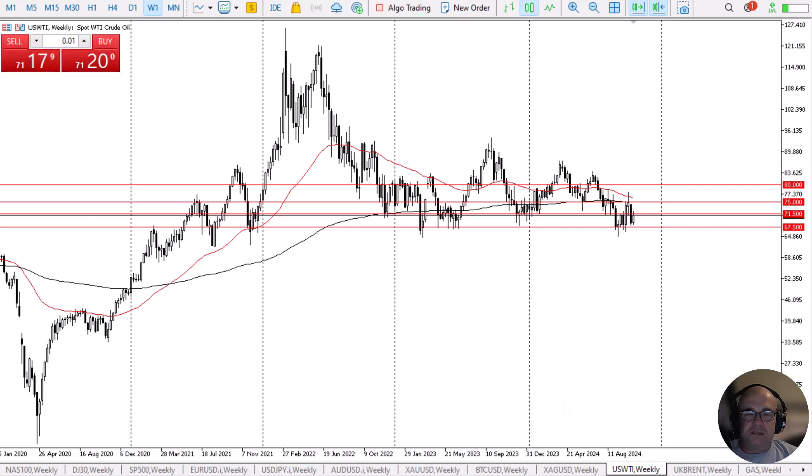The West Texas Intermediate crude oil market has rallied rather significantly during the course of the trading week, as we are now threatening the $71.50 level. The market, of course, is continuing to see the $67.50 level as support.